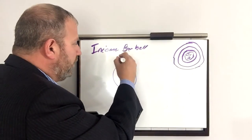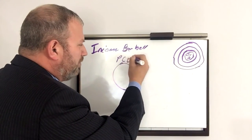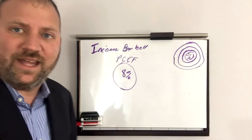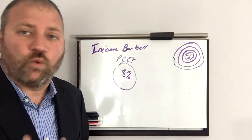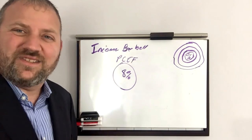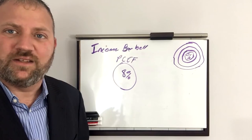The barbell works like this: first you need the income component. A good example is PCEF, which is an ETF that uses closed-end funds, weights them based on premium and discount, and weights them based on higher yield. It consistently yields about 8%.